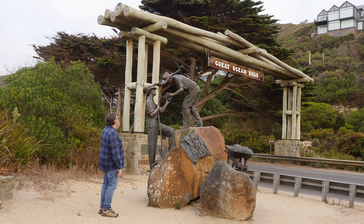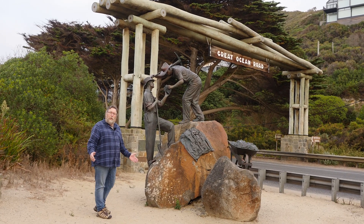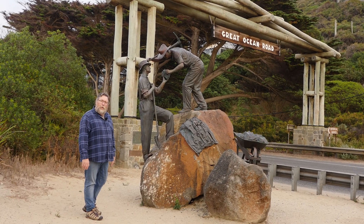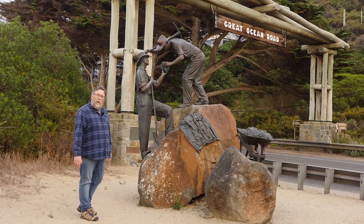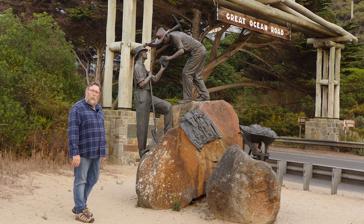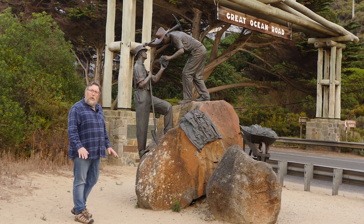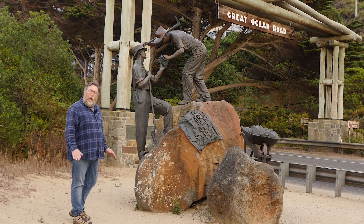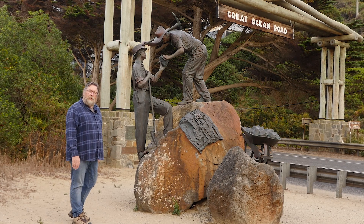Welcome to the Great Ocean Road. Come and join me on a virtual tour of the Great Ocean Road, Victoria's greatest tourist attraction and the world's longest and largest war memorial. The Great Ocean Road was built after the First World War as a citizen-generated project to employ ex-servicemen who'd returned from the war and as a memorial to their lost fellows.